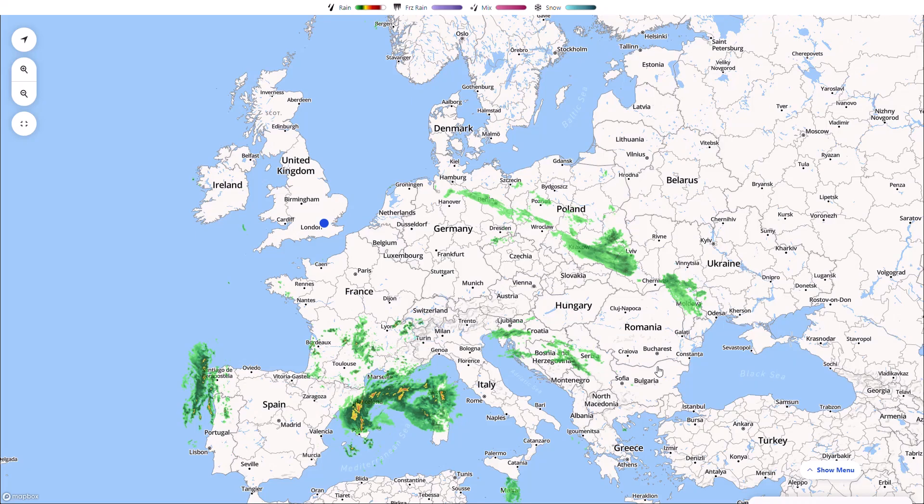Welcome everyone back to weekly weather updates. In today's video we're going to have a look at the latest from the live radar, then we'll have a look at the five-day precipitation and temperature. We do still have some dry weather over the next five days with an easterly breeze, so a little bit chillier on the temperatures but nothing too crazy cold.